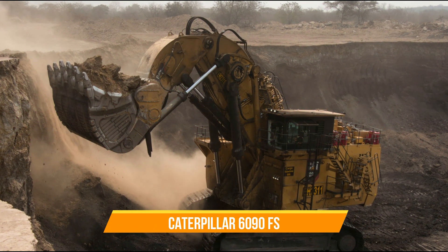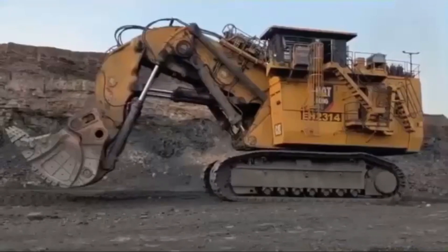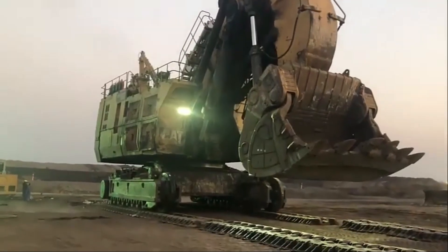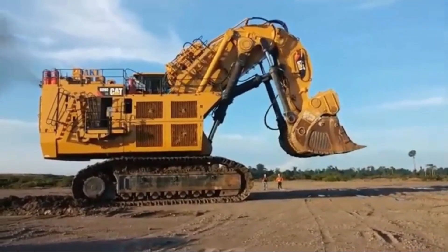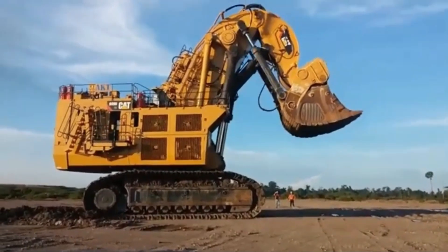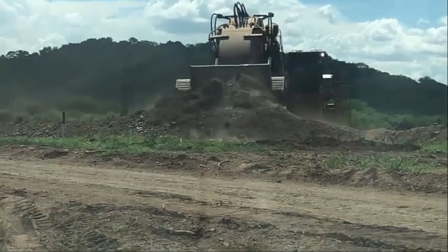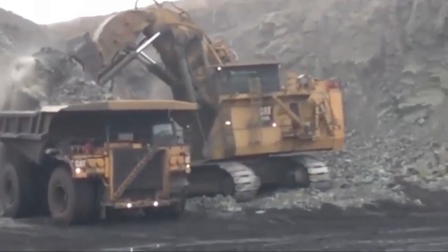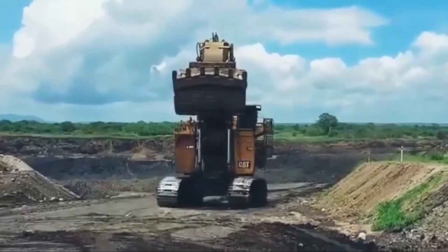The Caterpillar 6090SS is the largest hydraulic excavator from Caterpillar, a leading manufacturer of heavy equipment. Designed for mining operations, it has an operating weight of nearly 1,000 tons and a shovel capacity of 52 cubic meters. It is powered by two engines producing a combined 4,500 horsepower. Its hydraulic system is designed for efficient operation, and its ergonomic cab provides comfort and visibility for the operator, reducing fatigue and improving productivity.